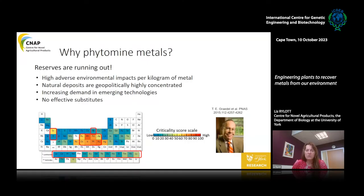Mining has really high adverse environmental impacts, and even if there's plenty left, we should be reusing rather than just mining more. Another reason to recover these metals is that natural deposits are often geopolitically highly concentrated — lots in Russia for example, and they may not be keen to trade. There's also an increasing demand for some of these metals in emerging technologies like mobile phones and climate change technologies like wind turbines.